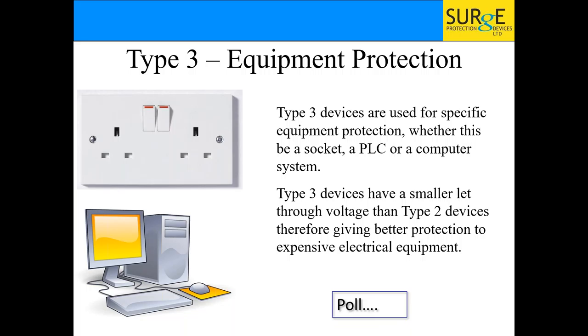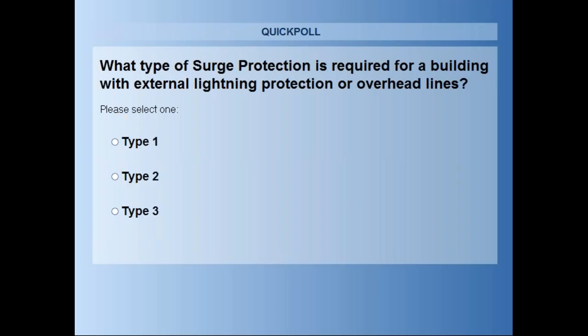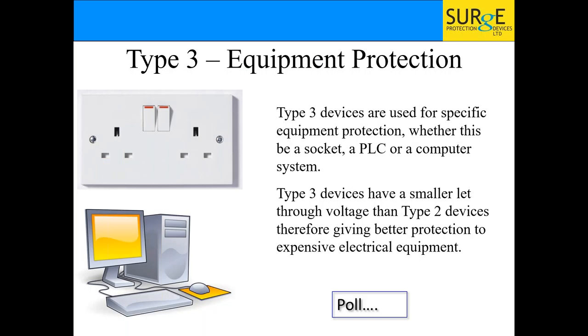Poll question: what type of surge protection is required for a building with external lightning protection or overhead lines — Type 1, Type 2, or Type 3? The answer is Type 1 — that's mandatory for buildings with external lightning protection or overhead lines. Type 2 is what you put on sub-panels or buildings that don't need lightning protection — no overhead lines and no external protection.